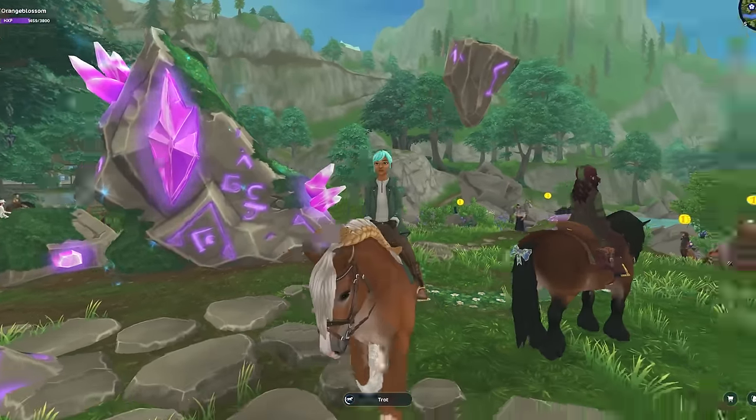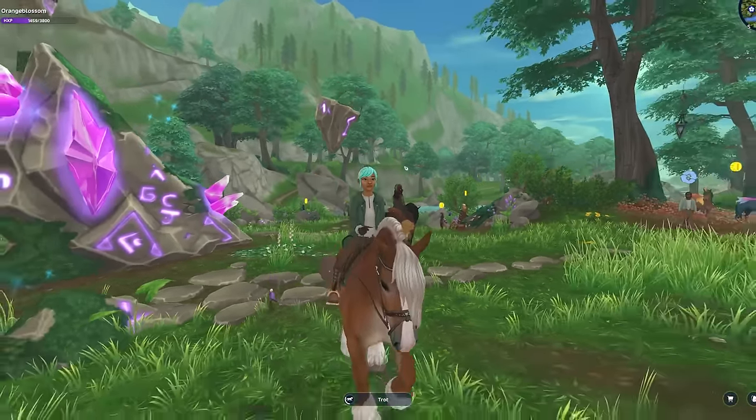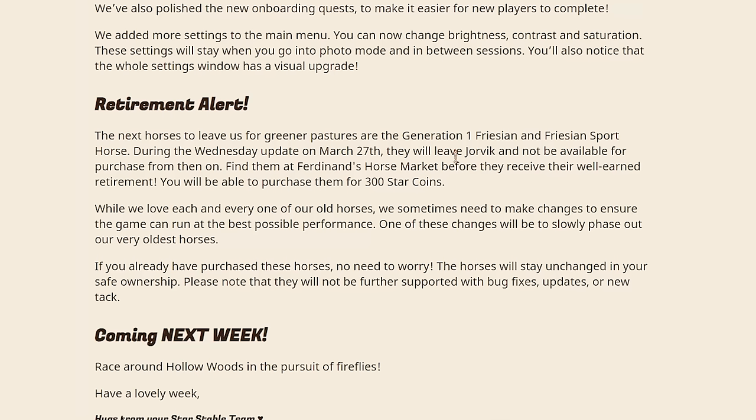Before we get gardening, let's talk about some of the updates this week. Retirement alert! The next horses to leave us for greener pastures are the Generation 1 Frisian and Frisian Sport Horse. During the Wednesday update on March 27th, they will leave Jorvik and will not be available for purchase from there on.